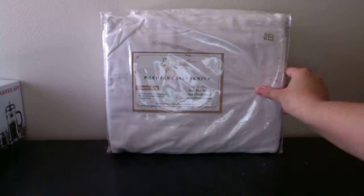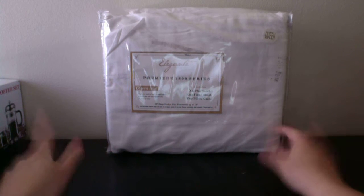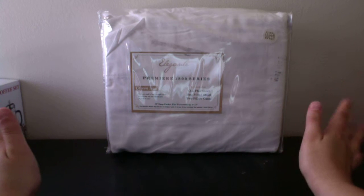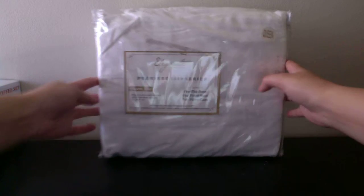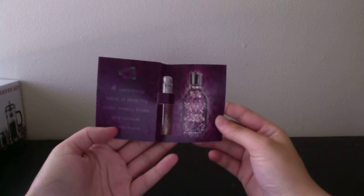The next thing I got are these queen size bed sheets. This came from Amazon Review Trader for $0.99, so of course I had to pick them up. You get one flat sheet, one fitted, and two pillow pieces — very awesome. They also included a little perfume sample, which is nice.